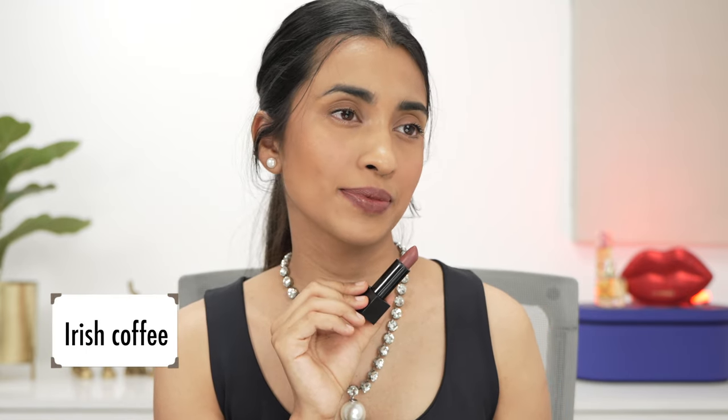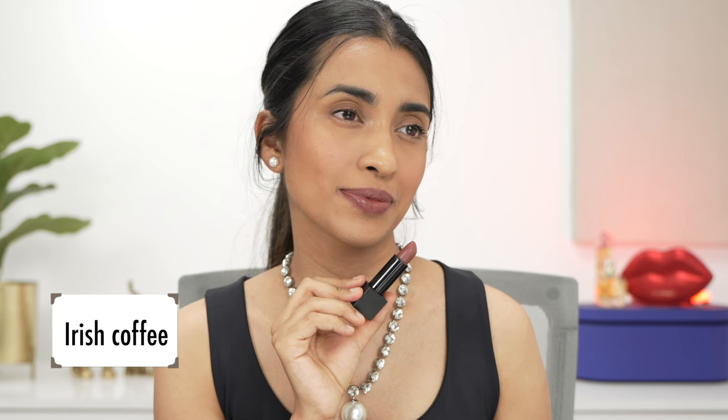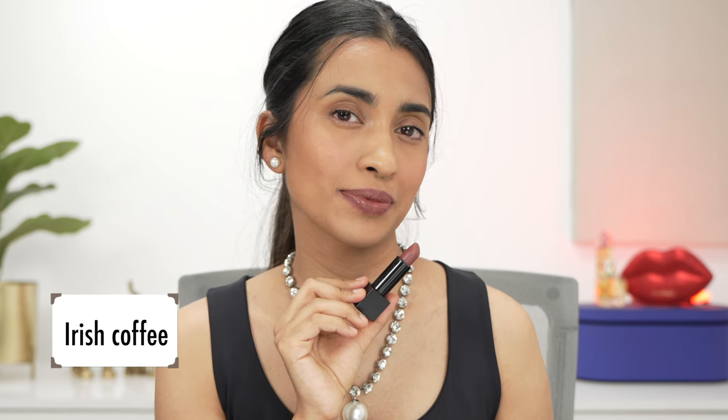The first one is called Irish Coffee, which is one of their more popular shades. It's a very nice cool-toned, grayish nude shade that works really well for most skin tones. It is pretty pigmented, but if you have very pigmented lips or a much deeper skin tone, you'd probably need a lip liner or this would wash you out. It's a beautiful shade, very similar to Maybelline Nude Nuance.